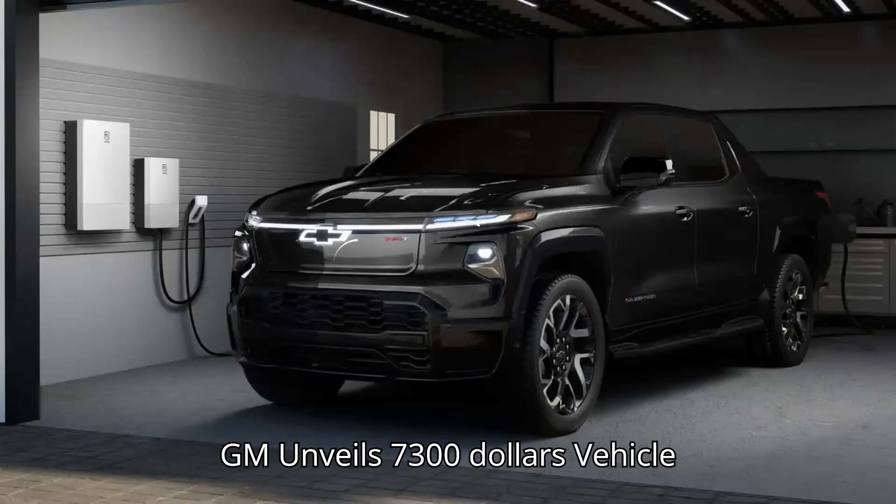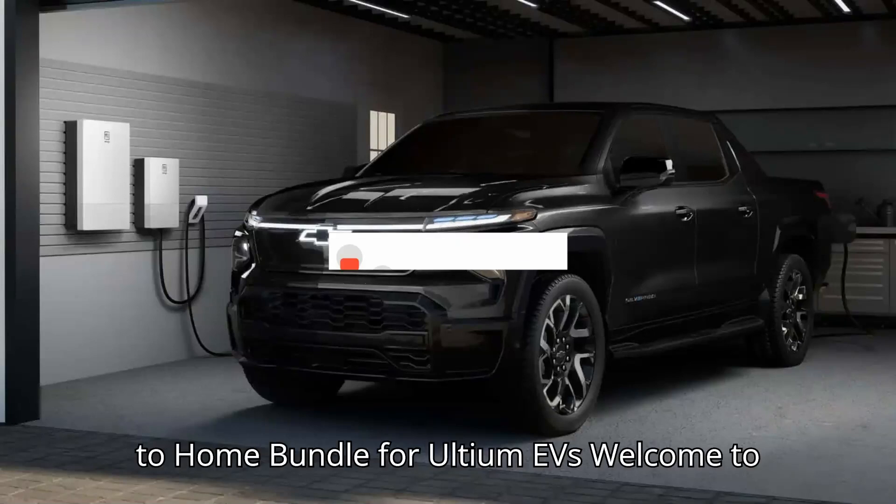GM unveils $7,300 vehicle-to-home bundle for Ultium EVs.